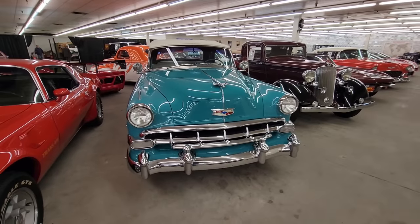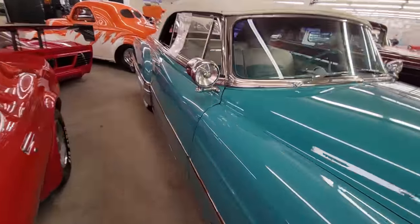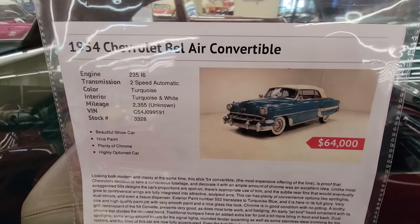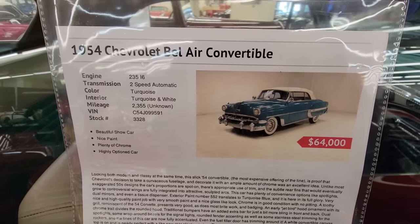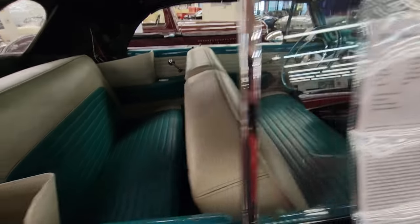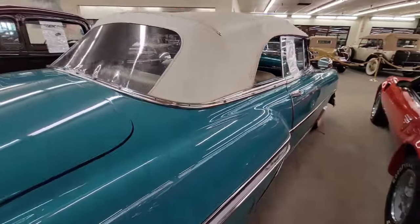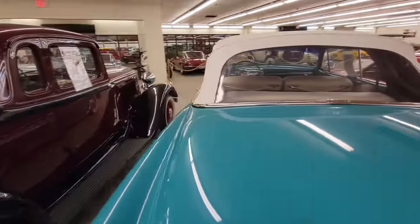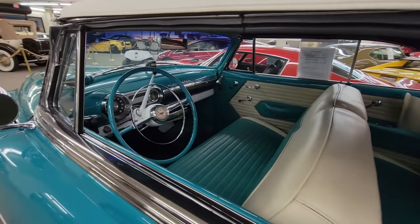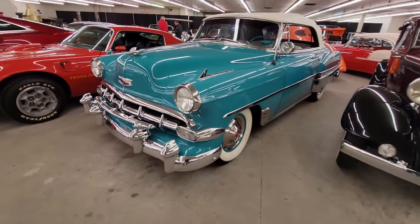I wanted to talk about this Bel Air. I've been watching a lot of Cobra Kai with my son and daughter, and it's like something Mr. Miyagi would have had — so I thought it was really cool. It's a beautiful car: inline-six, two-speed Powerglide, turquoise and white interior, $64K, and it's a convertible. If you like '50s cars, this is definitely a retro color — just a great-looking car altogether.